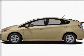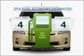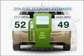Get noticed in this 2010 Toyota Prius. If you're looking for a first-rate auto, this one could be yours today. Optimize your fuel economy while saving money in the long term with the great miles per gallon offered in this vehicle.